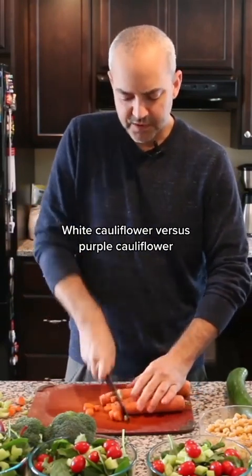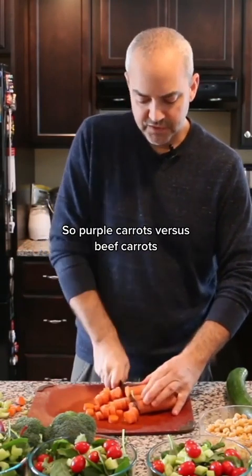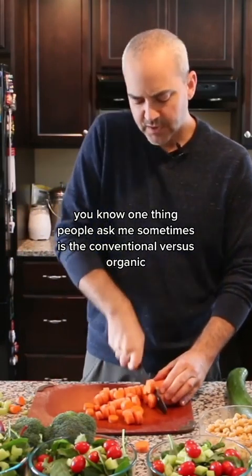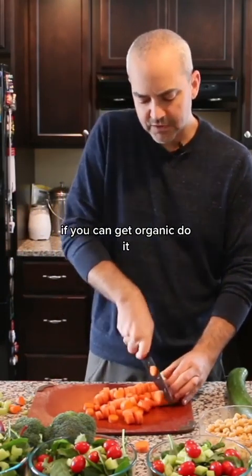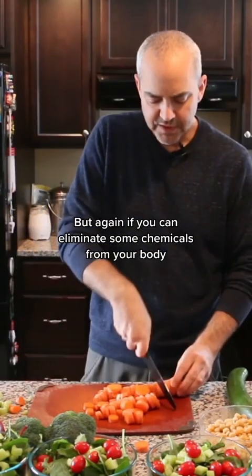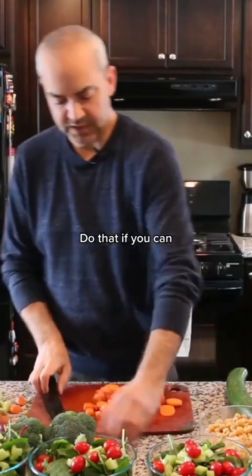White cauliflower versus purple cauliflower — the purple cauliflower is going to be healthier. Purple carrots versus regular orange carrots, so get them if you can. One thing people ask me sometimes is conventional versus organic. Ideally, if you can get organic, do it. The nutrient value between them doesn't seem to be hugely different, but if you can eliminate some chemicals from your body, that's always a good thing.